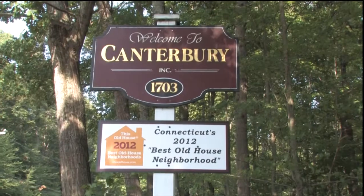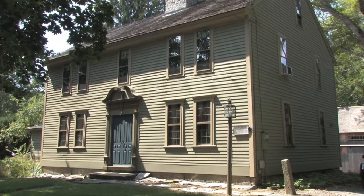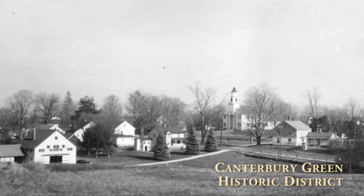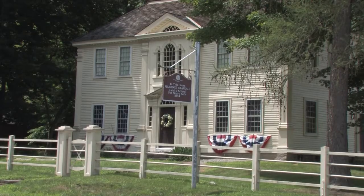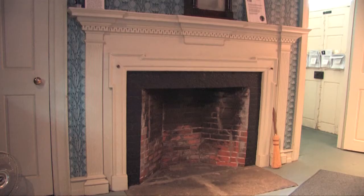The town of Canterbury is also very proud of its historic roots, and you can sense this pride in the many beautifully restored antique homes, churches and other buildings throughout the town. In the center of town is our federally listed Canterbury Green Historic District, where you will find some authentic examples of early American homes, such as the Prudence Crandall Home, which was built in 1805.